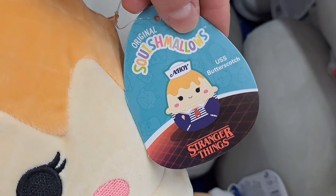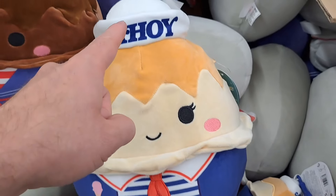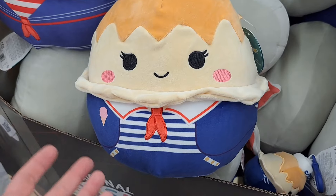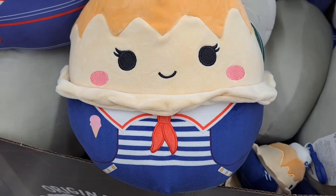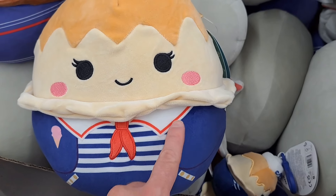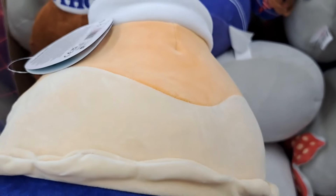Check this out — we got USS Butterscotch. So it's like the Scoops Ahoy, but it's an ice cream. Kind of looked like Robin at first, but I guess it's just an ice cream. Pretty cool. Lots of detail on the uniform. Pretty awesome.